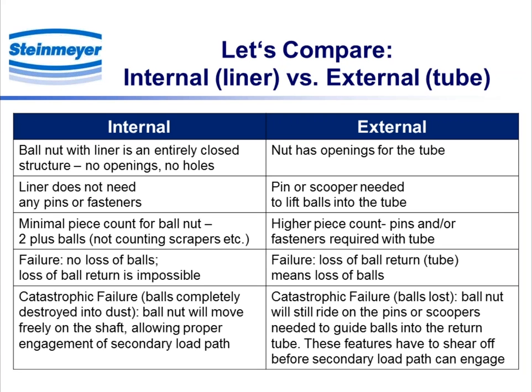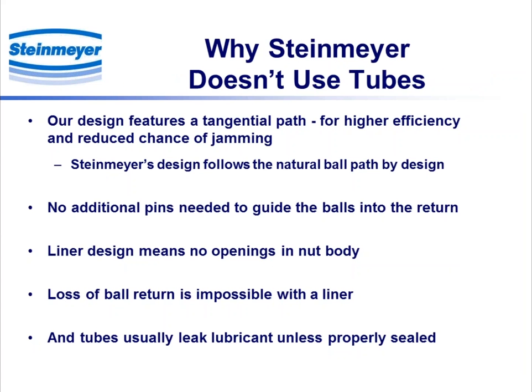The only liner failure possibility is if you have a completely catastrophic failure and the balls are essentially reduced to dust. Even in that case, the ball nut still moves relatively freely on the shaft, allowing engagement of the secondary load path. Compare that to a tube: if you break the tube or the balls fall out, there is no indication of any such failure — no one knows you've lost all the balls in the ball screw. Under those conditions, the nut rides on the pins or scoopers extending into the channel, and those features basically have to shear off completely before the secondary load path is able to engage.